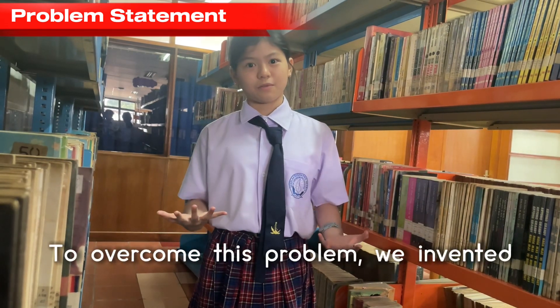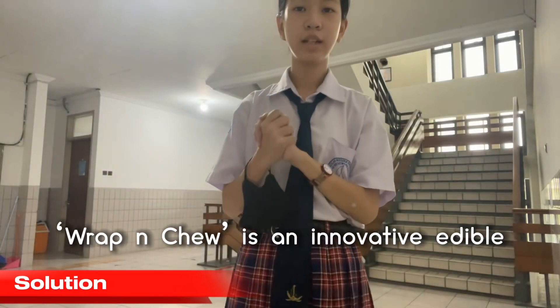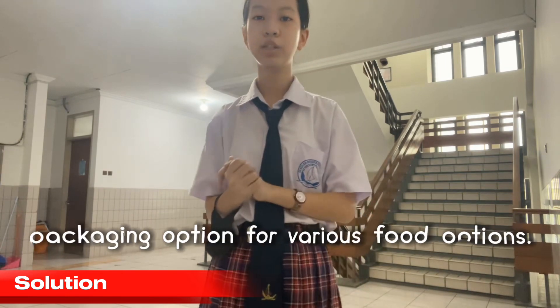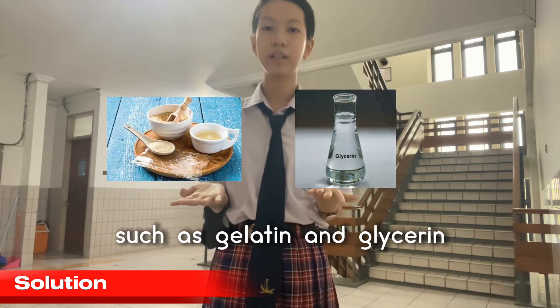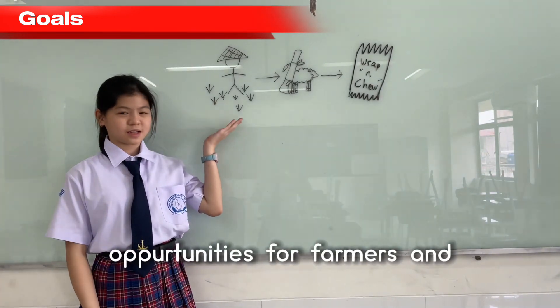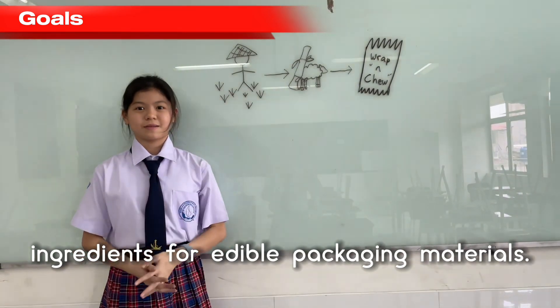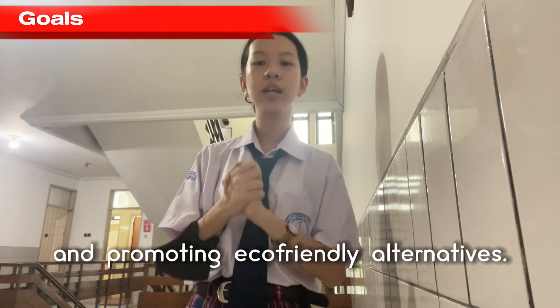To overcome this problem, we invented a food packaging solution to reduce worldwide food packaging waste. Wrap and Chew is an innovative edible food packaging solution designed to reduce plastic and paper waste while providing a sustainable and flavorful packaging option for various food options. It is made from anti-chemical ingredients such as gelatin and glycerin, which are biodegradable and safe for human consumption. Our first goal is to decrease plastic and paper packaging, leading to a reduction in environmental pollution and waste accumulation. Our second goal is to create economic opportunities for farmers and entrepreneurs by utilizing locally sourced ingredients for edible packaging materials. And our last goal is to increase public awareness about the environmental impact of packaging waste and promote eco-friendly alternatives.